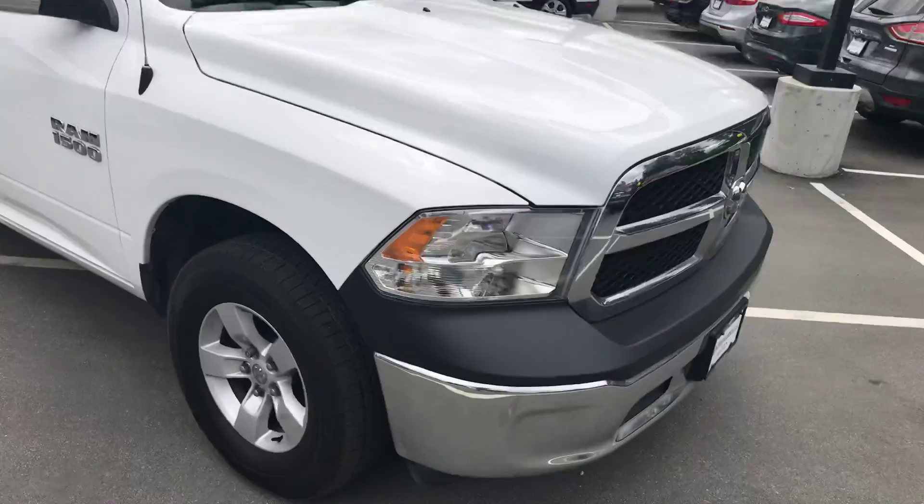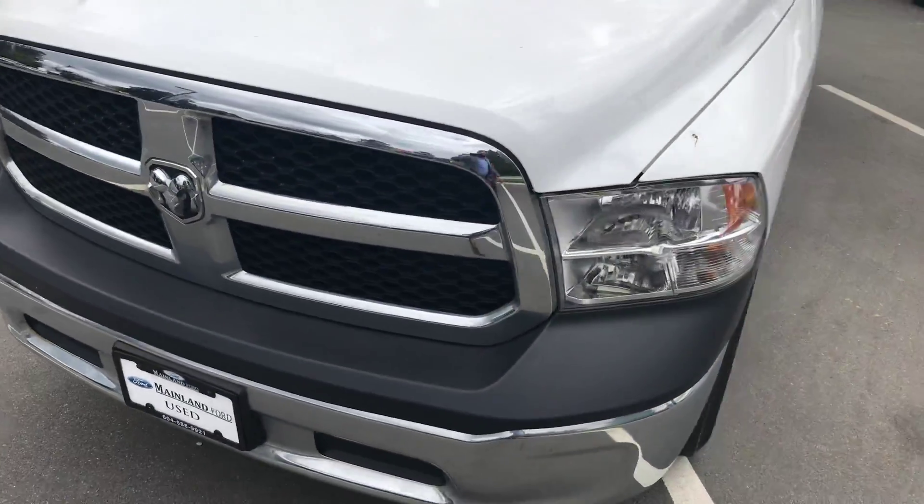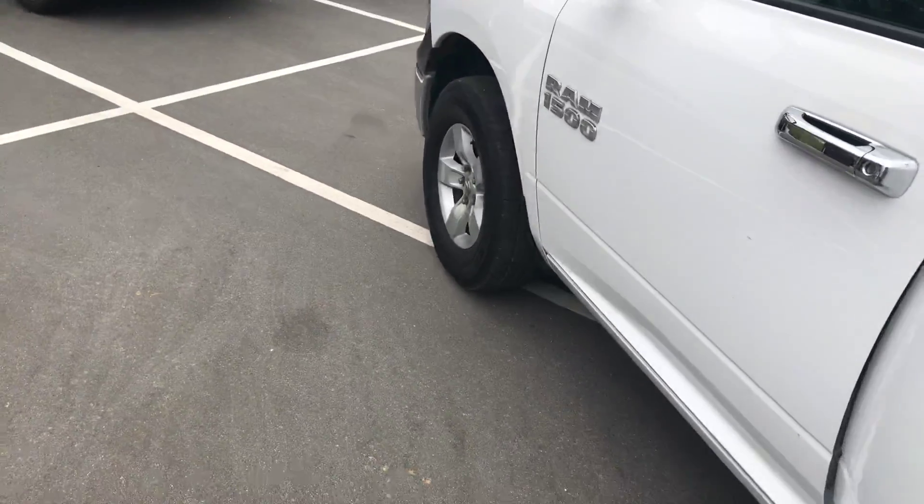Nice and clean on the inside as well, I'll show you that here shortly. Just taking another quick little walk around — it looks pretty good. Got the chrome mirror caps on it as well. We'll go in the back first.